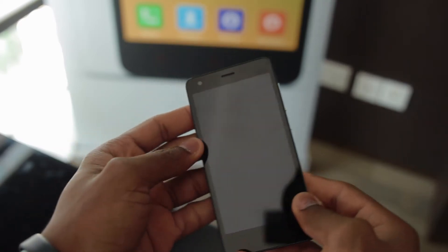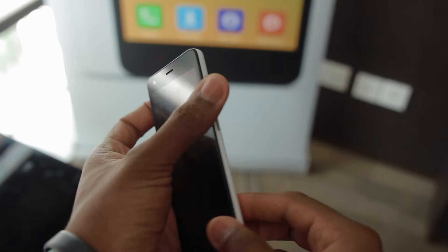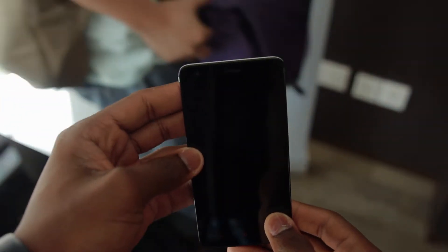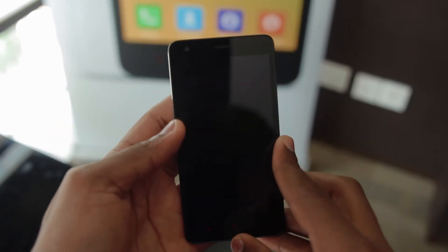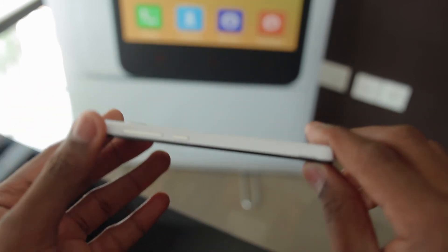This is the Xiaomi Redmi 2, the successor to the popular Redmi 1S, and there are lots of new features that separate this from its older brother. The first thing is the processor — it now comes with a Snapdragon 410 processor, which is 64-bit, with Adreno 306 graphics. If you look at the display here, it's still the same 4.7-inch display but Xiaomi is claiming they've made the bezels thinner and made it lighter.